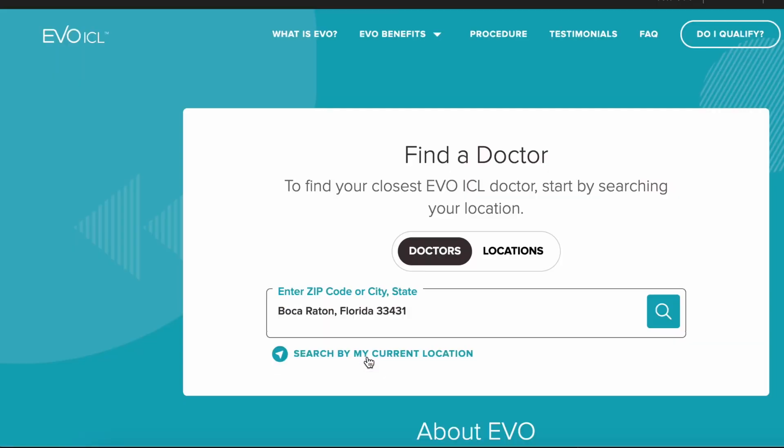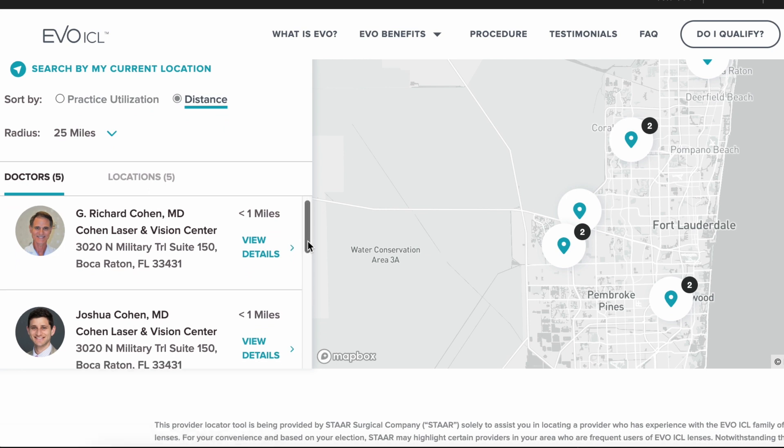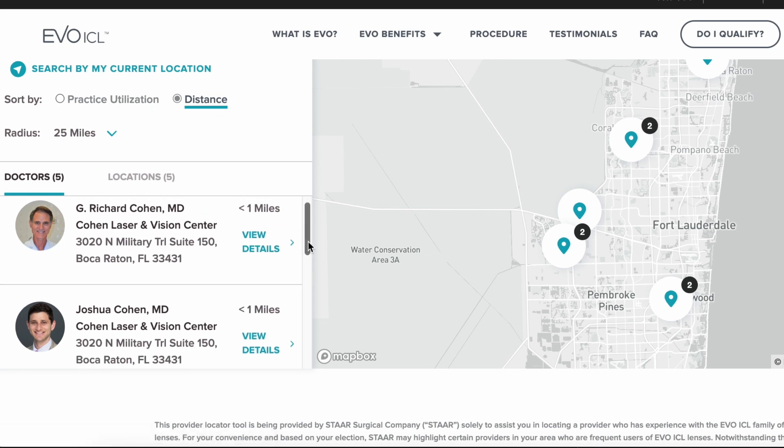Full disclosure — we do have a professional relationship with STAAR because we're one of the few certified practices approved to do this particular procedure. But this content is really an unbiased overview of my thoughts on the lens so that you can learn more about it. Feel free to give us a call or check us out at cohenlaser.com, and I will see you in the next one.